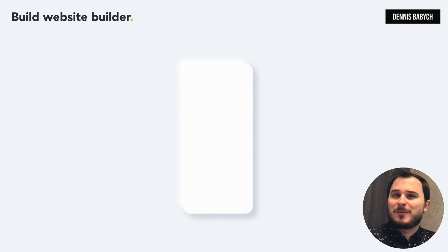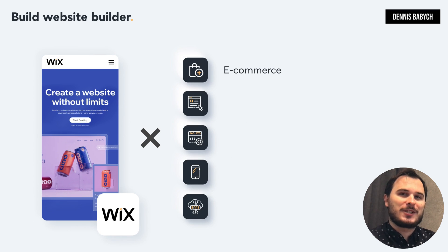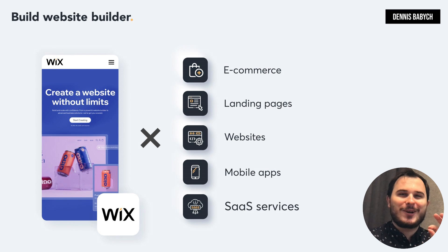Hello there! Do you want to build your own website builder or Wix clone? Perhaps you have a unique idea for a website builder platform for e-commerce, landing pages, websites, mobile apps, or even SaaS services? Stay with me because I'll give step-by-step instructions on how to do that quickly and save your money. My name is Denis Babich and I work as the director of a software development firm. In this video I will show you how to test your idea, outperform your competitors, hire the greatest team, and save money along the way. All this knowledge stems from my agency expertise, successful businesses, and top-tier practices blended into one ultimate system. Let's get started!